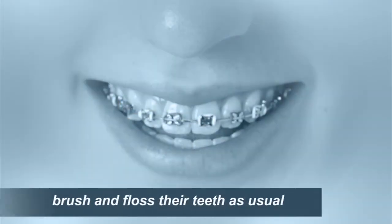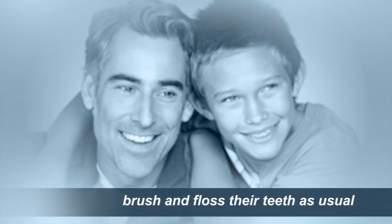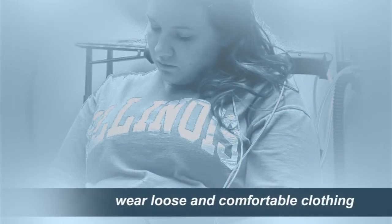For surgery, it's very important that the mouth be clean. We ask patients to brush and floss their teeth as usual. Ask your surgeon about restrictions on eating and drinking before surgery. Finally, it's best to go to surgery wearing loose and comfortable clothing.